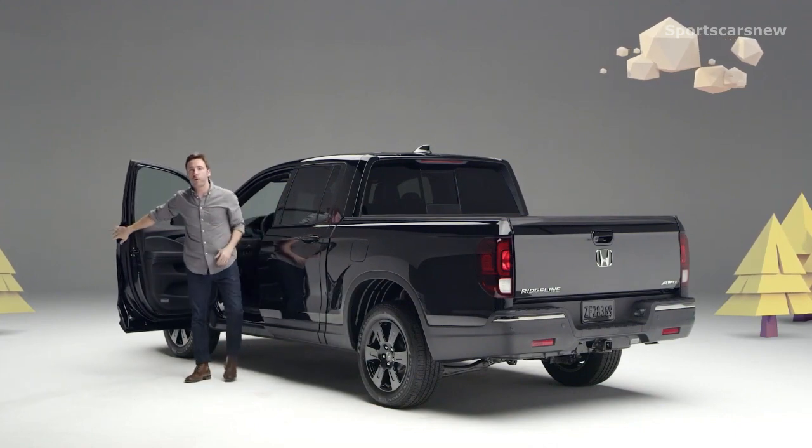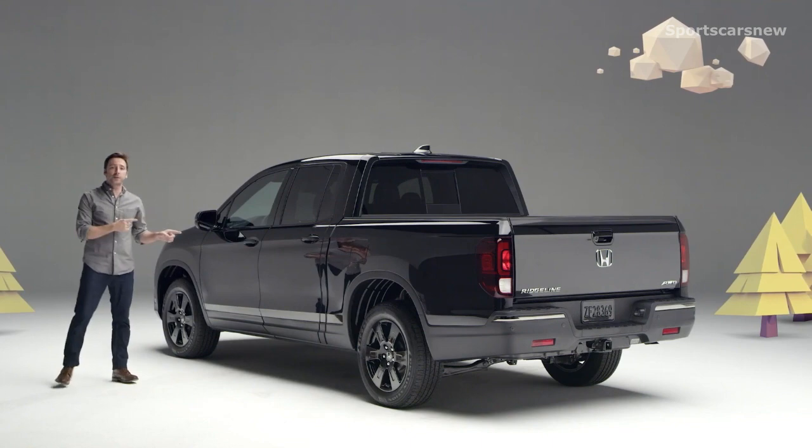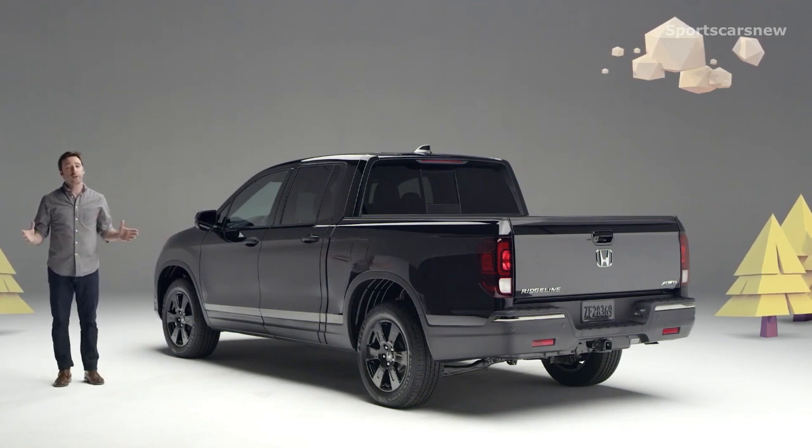So whether you're into performance, comfort, tech, or life-expanding versatility, this new Honda Ridgeline has totally got it going on.